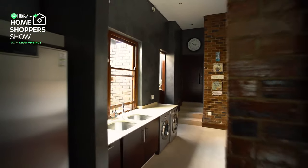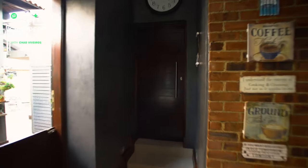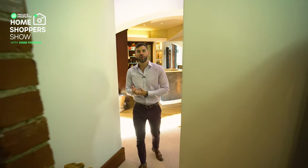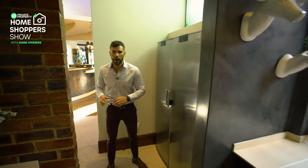Coming into the kitchen, something your eye will be immediately drawn to is this panel on the wall — this home is rigged up for smart home technology. So for you tech gurus, you're sorted knowing this home has already been wired for that.